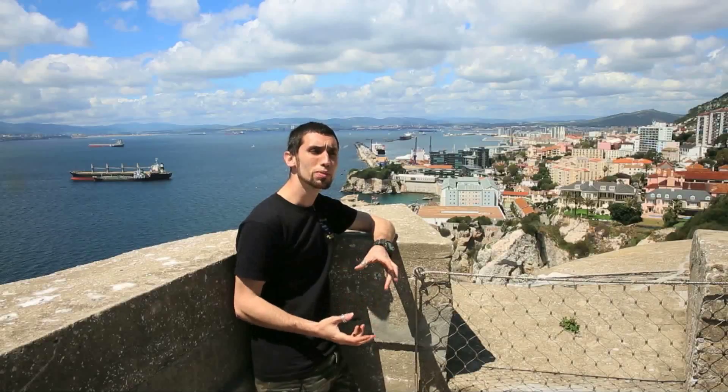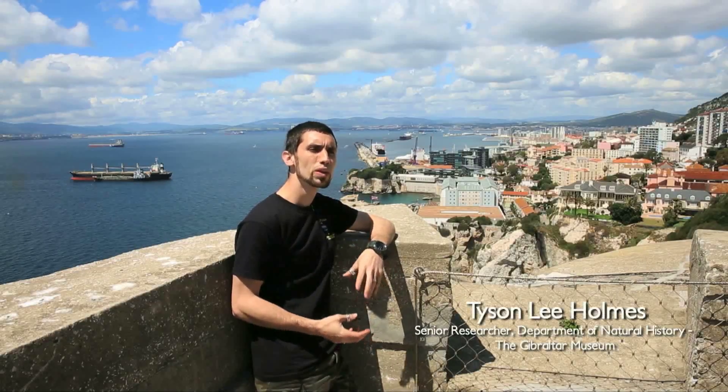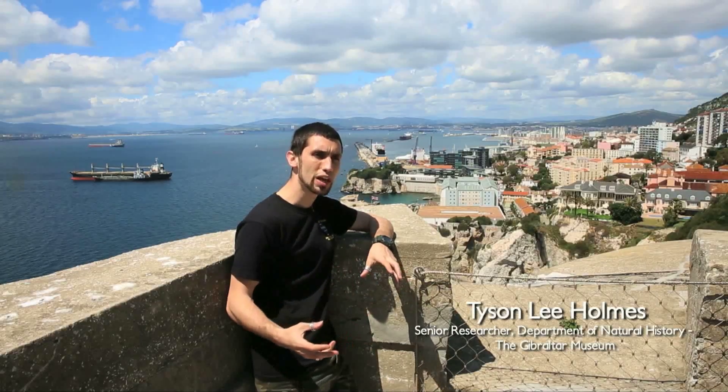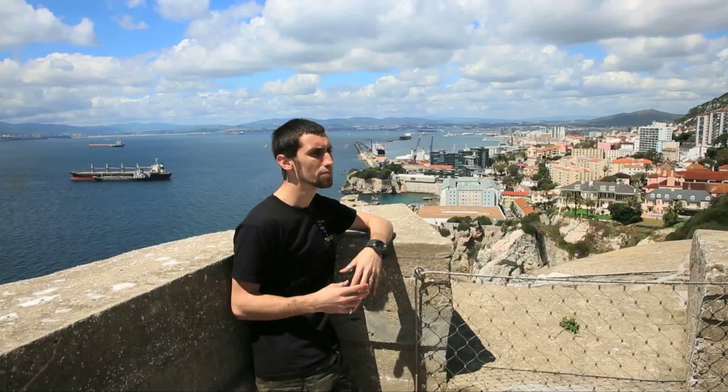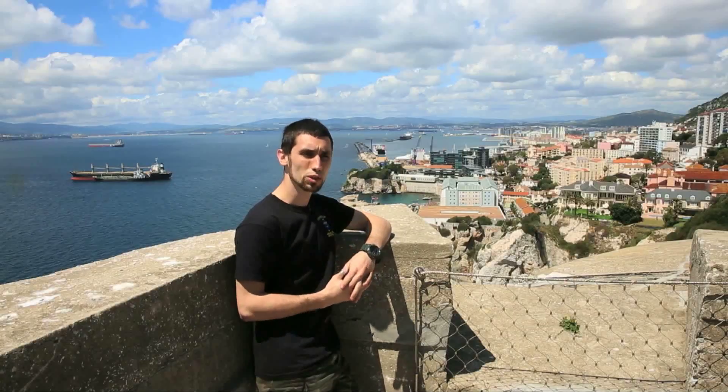We're at the top of the battery just above one of the Devil's Falls caves. The Devil's Falls Caves are a series of caves on the southwestern cliffs of the Rock of Gibraltar. These are all fissure caves. The geology of the rock around this area is all very fractured — natural fractures in the actual bedrock — and this is one of the examples that we're going to visit today.